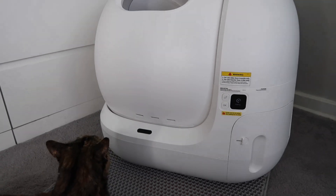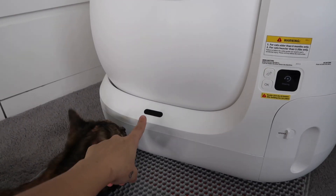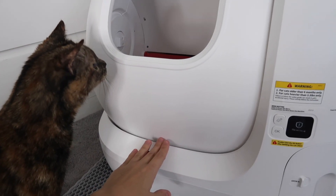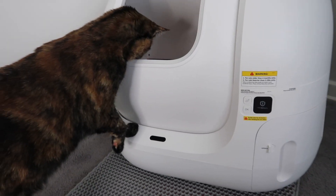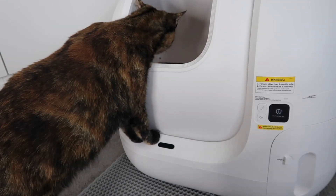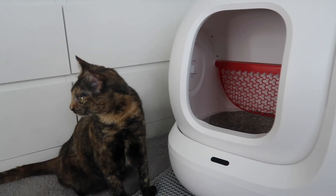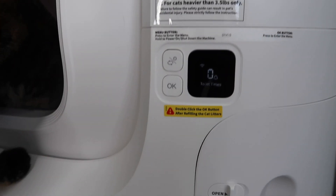I put the bag in, slide it in, and lock it. I'm going to run it through a test cleaning cycle before the cats use it so I can see how it works. It actually has a security system — if the cats were to come close to it while it's cycling, it automatically stops so it doesn't pinch them. And here's the LED screen, which is so nice and easy to read.